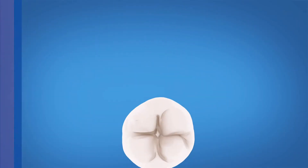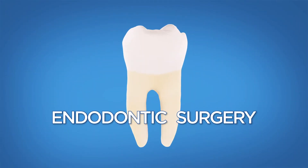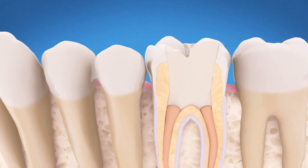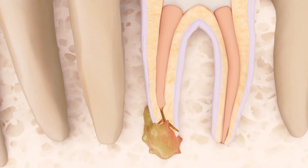The most common type of endodontic surgery is called an apicoectomy. This procedure treats an infection or abscess by removing the tip of a tooth's root, where bacteria can hide in tiny canals.